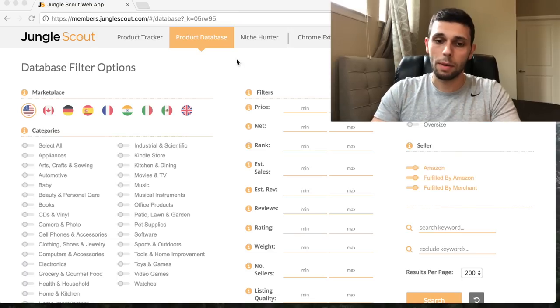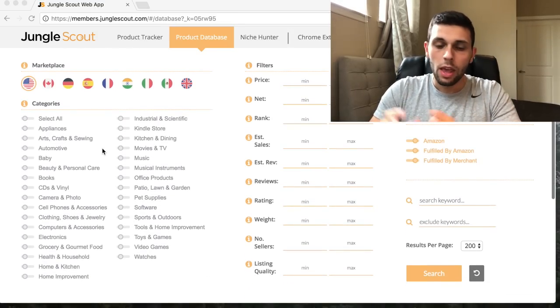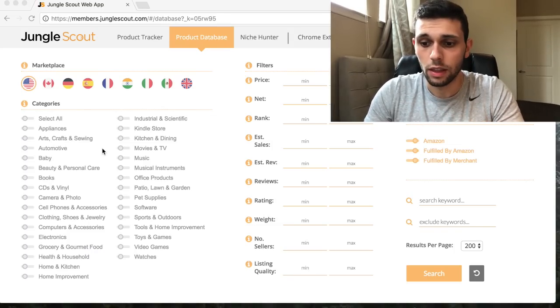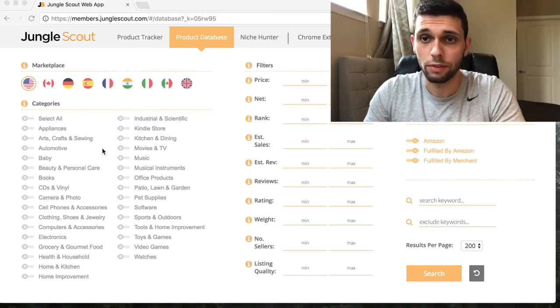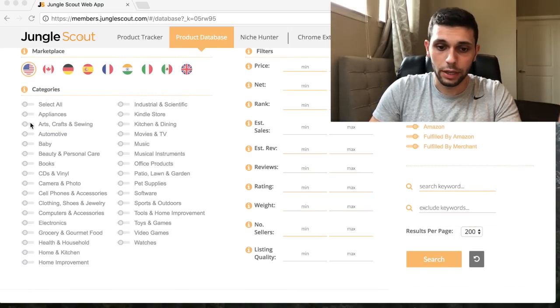Jungle Scout has two variations: the web app and the chrome extension. The chrome extension kind of backs up and verifies how much each product is making. This is the web app - I'll show you what criteria I use to find products. You put your criteria into the software and it shows you products that fit those specific criteria.